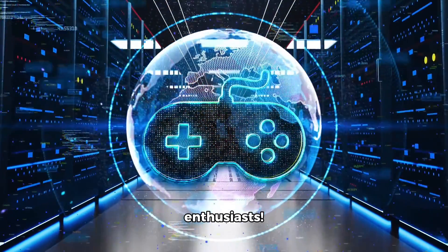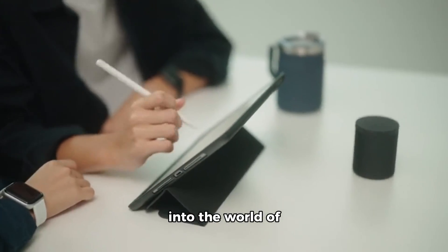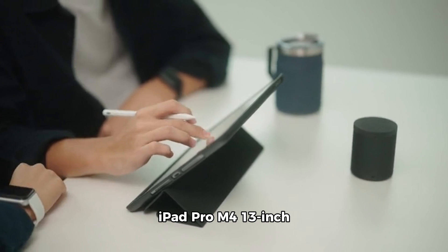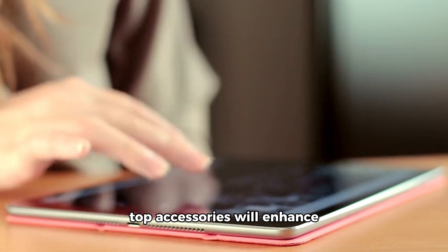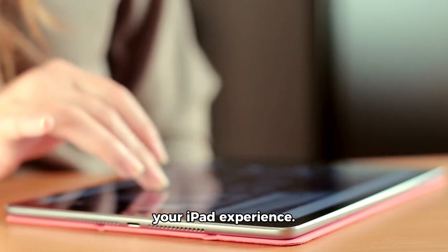Hey there, tech enthusiasts! Today, we're diving into the world of iPad Pro M4 13-inch accessories. Whether you're a seasoned user or a newcomer, these top accessories will enhance your iPad experience.